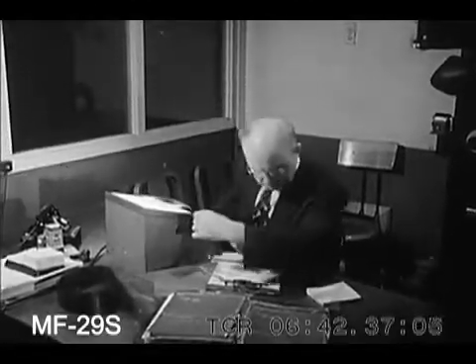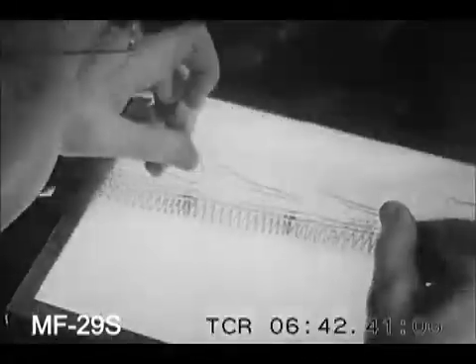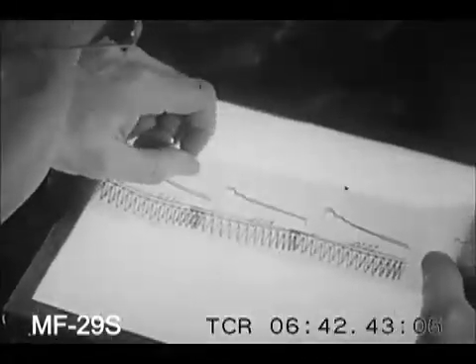One more link in the chain that brings us a steady, dependable flow of electricity, 24 hours a day, seven days a week.